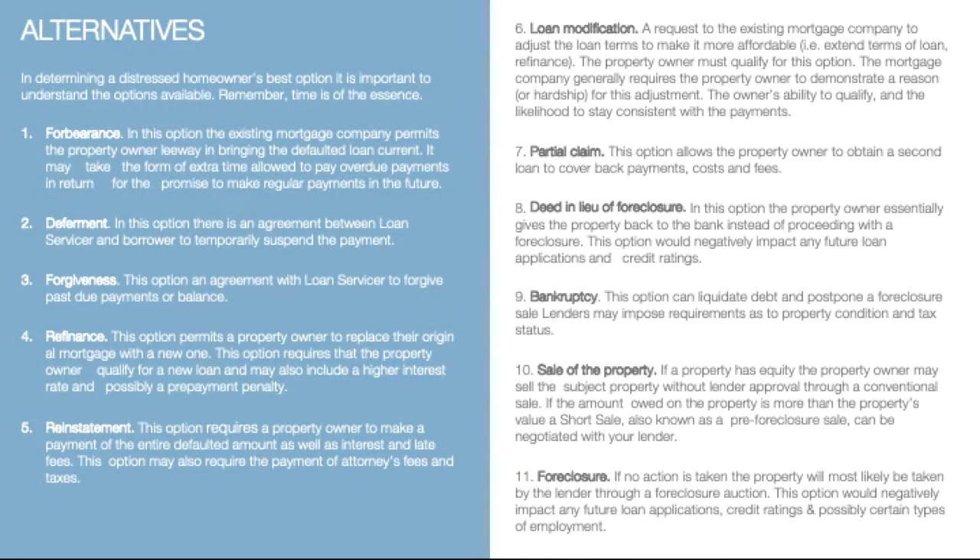Before we review where to start, we want to go over the alternatives that servicers currently have available in helping homeowners. Remember, time is of the essence. The first alternative being offered by servicers today is forbearance. In this option, the existing mortgage company permits the property owner leeway in bringing the defaulted loan current. It may take the form of extra time allowed to pay any overdue payments in return for the promise to make regular payments in the future.